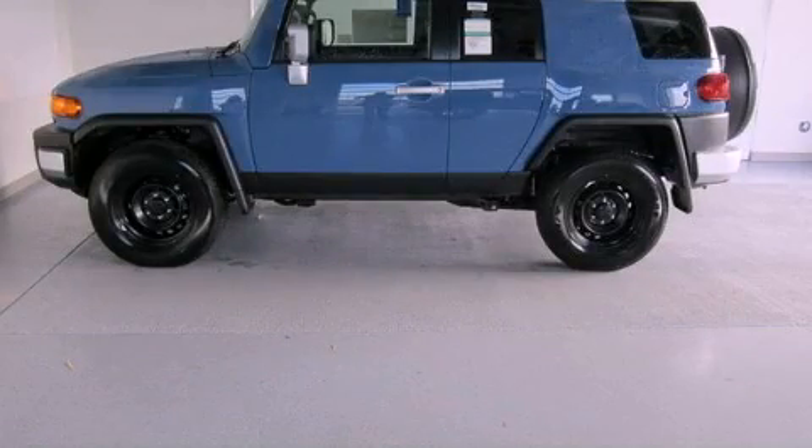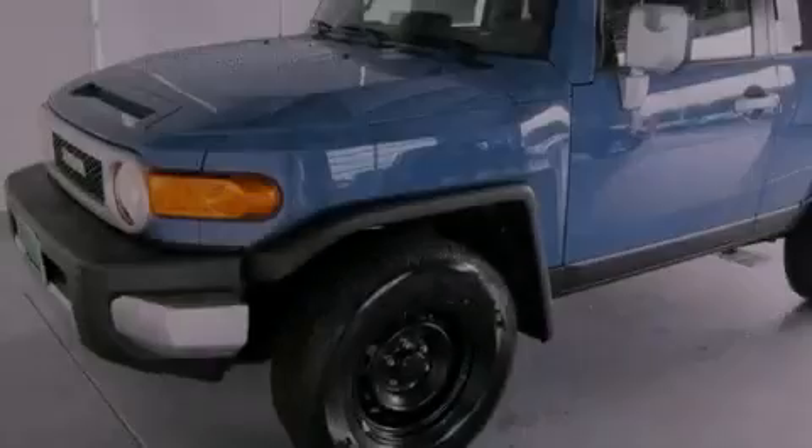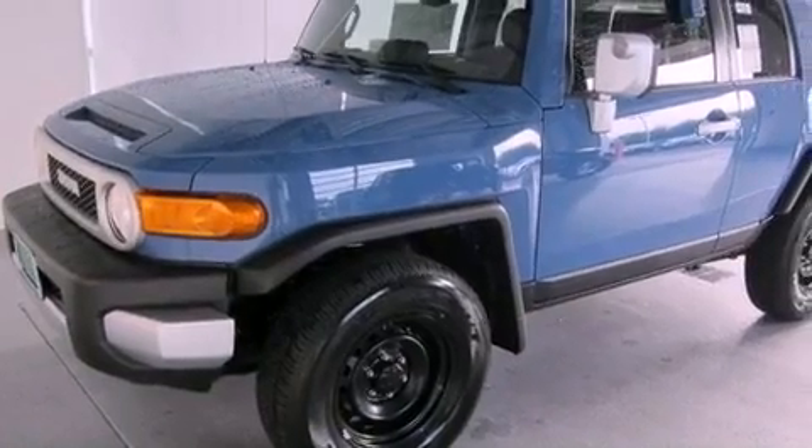This is a brand new 2012 Toyota FJ Cruiser, for when safety, size and space are of importance.